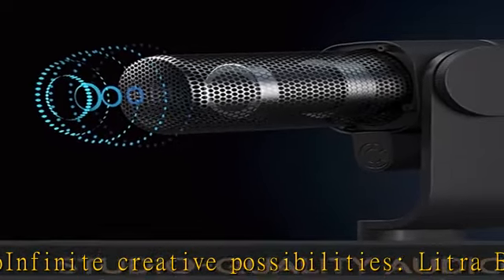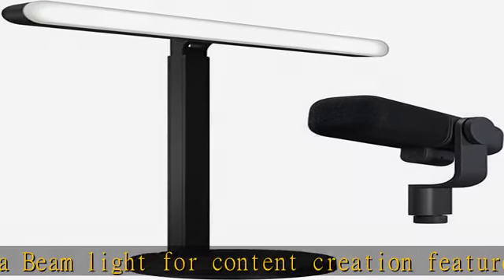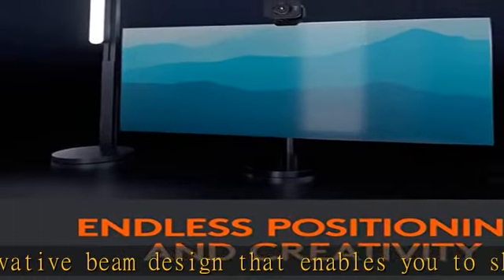The broadcast mic, reinvented. BlueSana streaming microphone reinvents the traditional dynamic XLR mic with advanced tech and a creator-first design for a true studio quality stream experience. Check the description to get this product today at the best price.